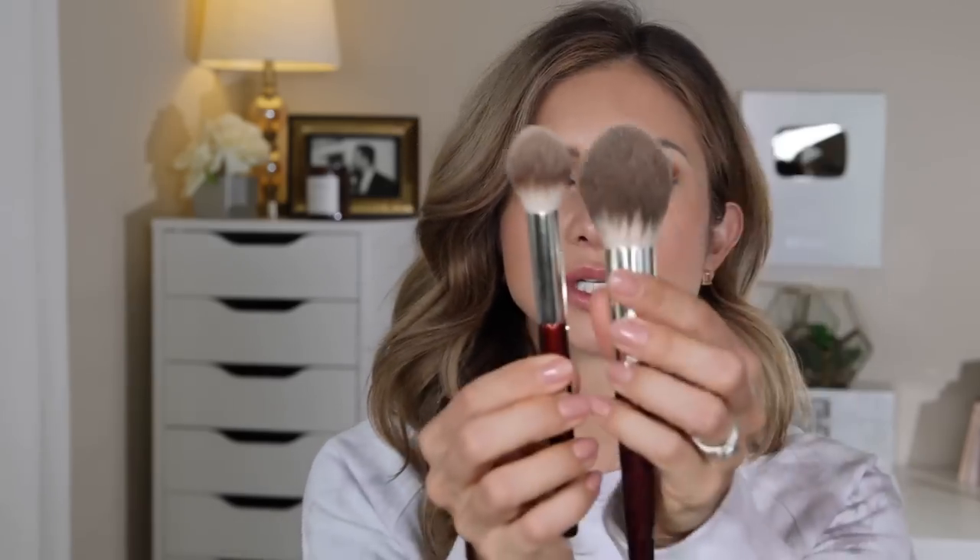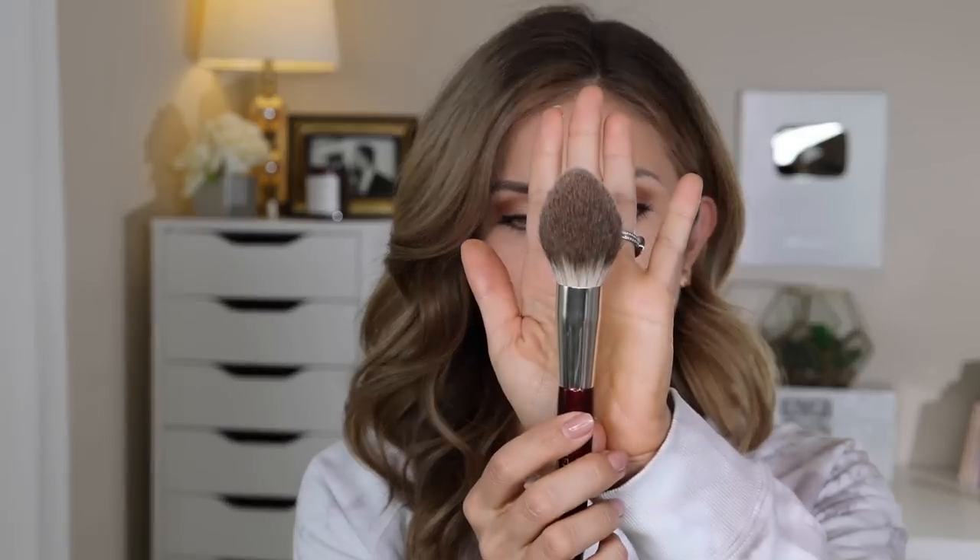Depending on which tool you use to apply these, that's definitely going to determine how much shimmer and color you get. I don't want to use anything really dense, so I'm going to use the 104 brush. I was thinking of using the 108, but the 108 is much smaller and much more dense — I normally use that to set under the eyes. I think using a product that has pearlescence with a dense brush, it's going to be too much. The 104 feels like a safe bet.